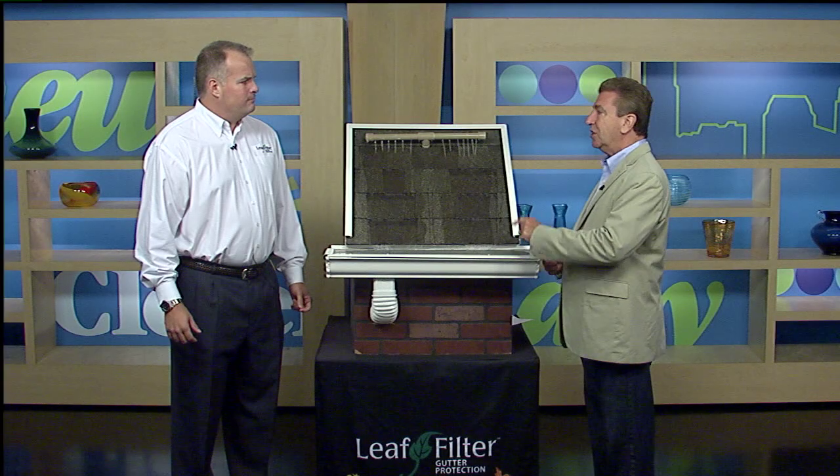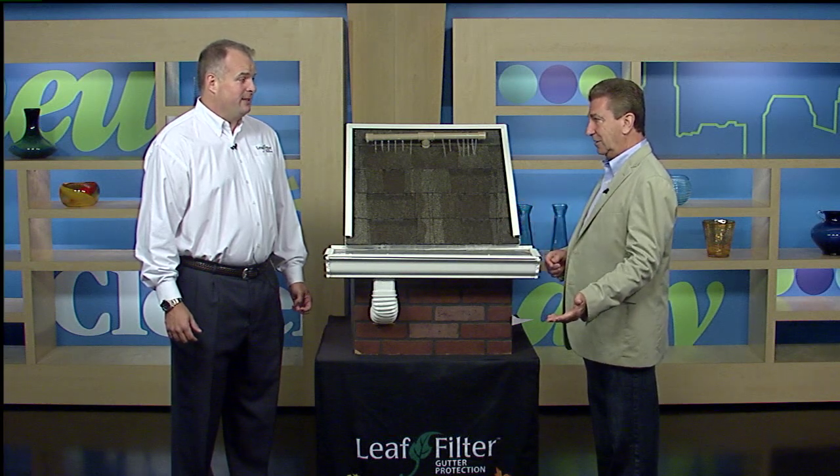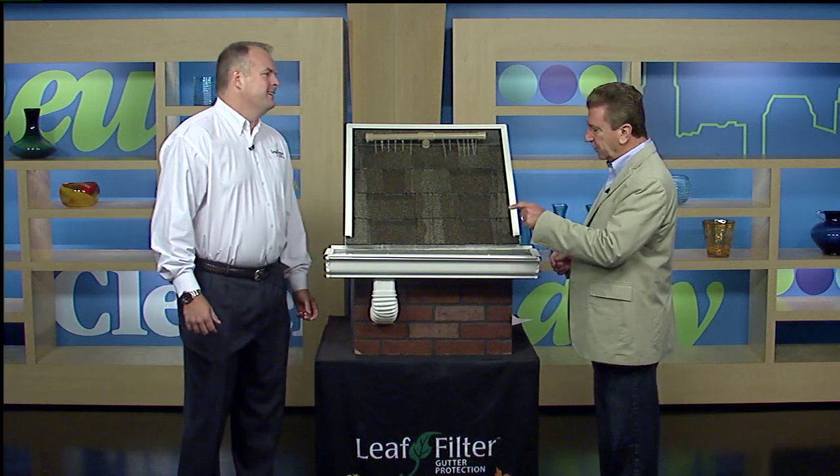Chris Kunahan is here from LeafFilter, and he's got some solutions for us. Number one, if leaves go in the gutters, you've got to crawl up there on a ladder. You always hear these stories about guys falling off the ladder. You don't want to do that, so we call LeafFilter.